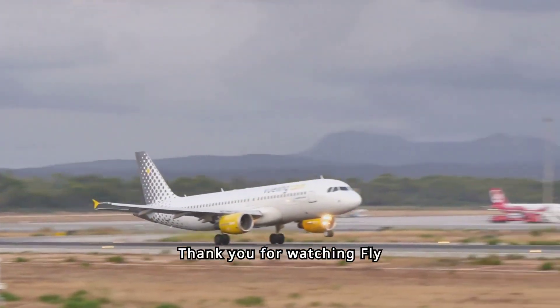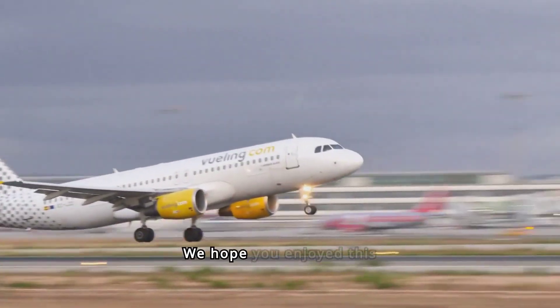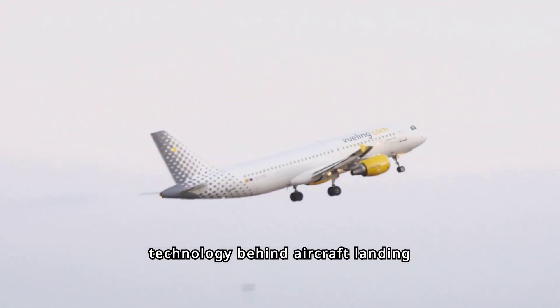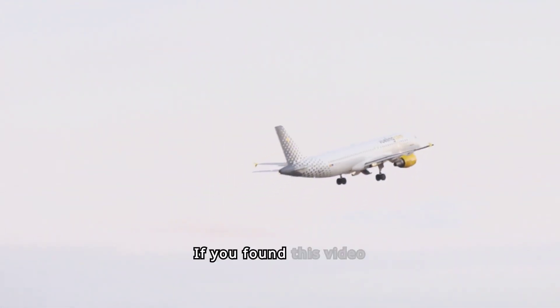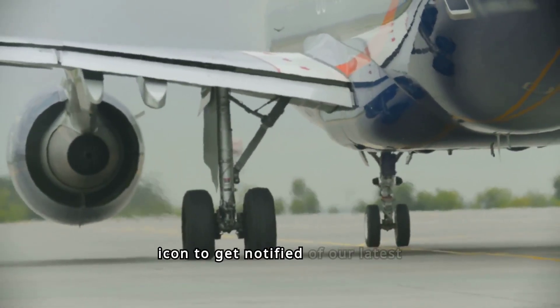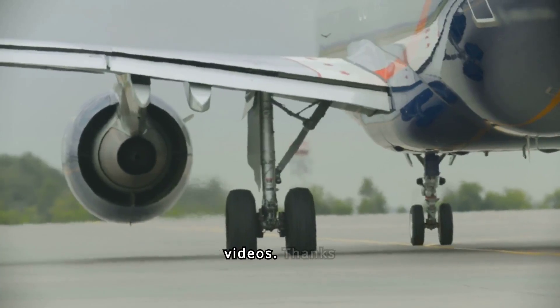Thank you for watching Fly by Mike. We hope you enjoyed this deep dive into the technology behind aircraft landing systems. If you found this video informative, please give it a thumbs up, share it with fellow aviation enthusiasts, and don't forget to subscribe to our channel for more fascinating content. Until next time, safe travels and clear skies. Remember to hit the bell icon to get notified of our latest videos. Thanks for watching.